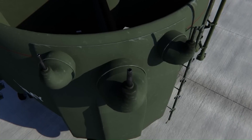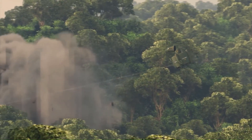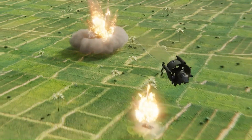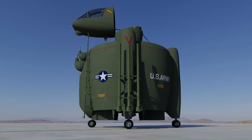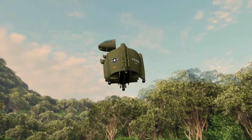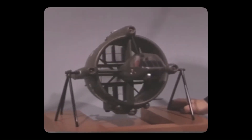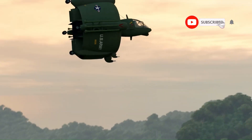It was powered by turbine engines driving counter-rotating propellers within a shroud. The crew of two occupied an articulating capsule on top of the shroud, equipped with a full array of sensors. The Model 49 was heavily armed, with modular armaments including machine guns, grenade launchers, cannons, rockets, and missiles. Despite its innovative design and immense firepower, the Convair Model 49 did not progress beyond the proposal stage.